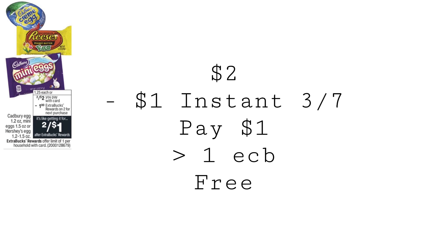We're going to start off with an easy freebie. The Cadbury and Reese's eggs are going to be on sale two for two. Pick up two of them for $2. If you saved that $1 instant coupon that printed the week of March 7th, use that. Pay a dollar, get back one ECB, making this completely free.